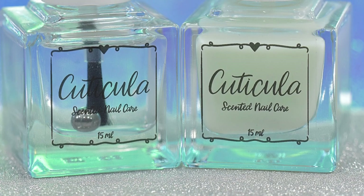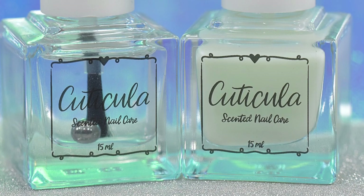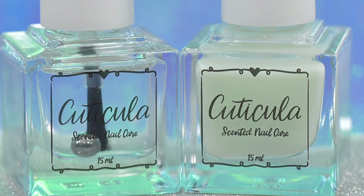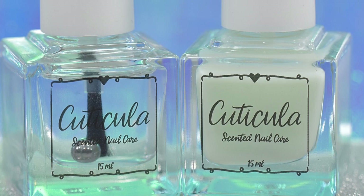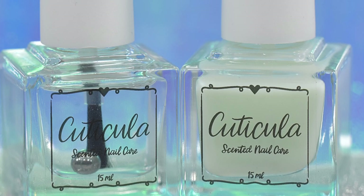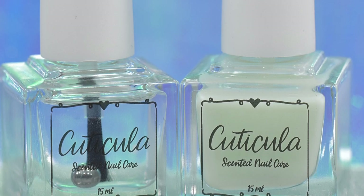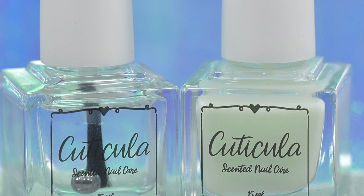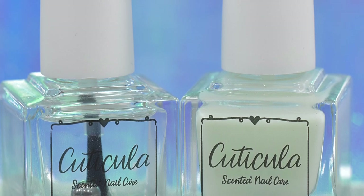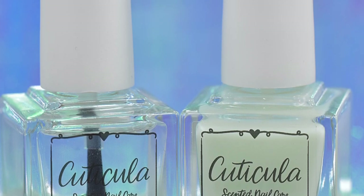Next up is a duo from Cuticula: their Limitless Quick Dry Top Coat and Mic Drop Base Coat Duo. It is going to sell for $16 and is only sold as a duo. There will be 200 duos available. This is in the scent Blackberry Lemon Curd, described as a combination of fresh zesty lemons, warm vanilla extract, a hint of sugar blended with fresh cream, followed by a strong top note of tart blackberries, sparkling citrus, and finished with just a touch of herb. The first part of the scent that hits my nose is the lemon, followed by the vanilla with the berry mixed in — it's a wonderful scent.